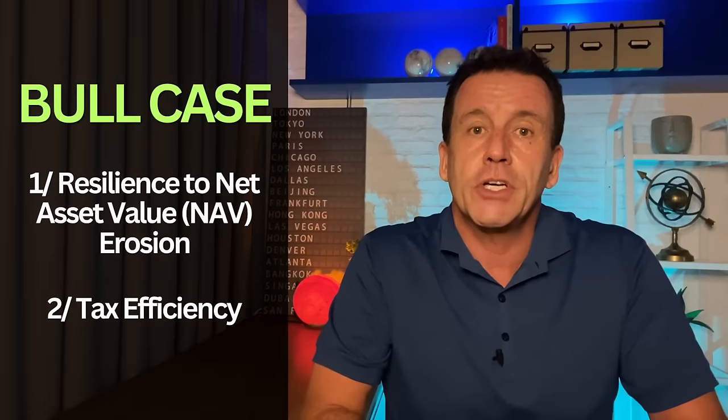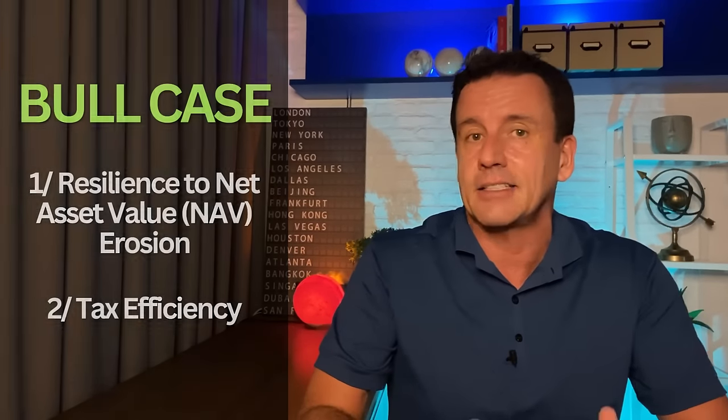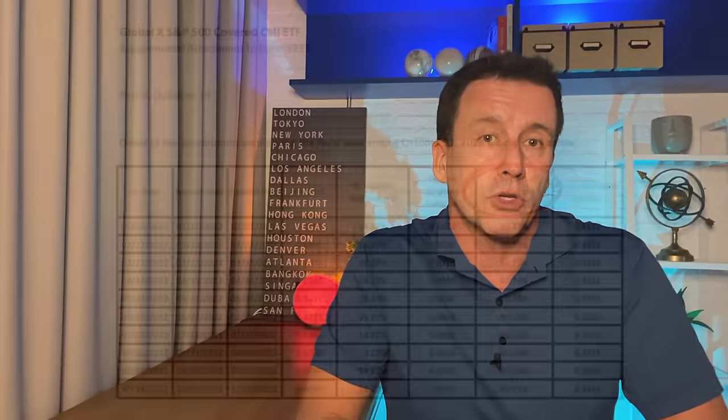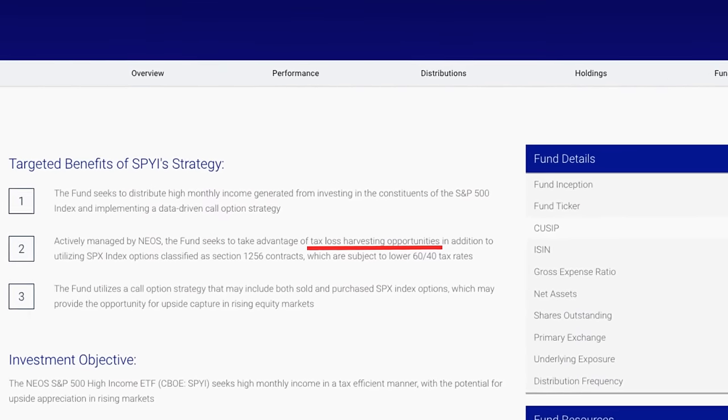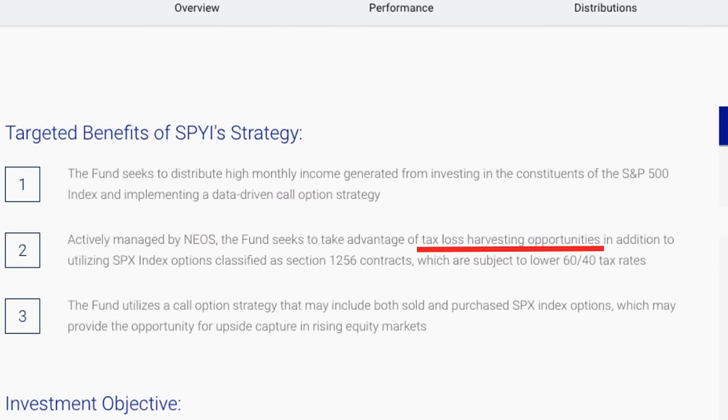Tax is different for everybody, but in general SPYI offers a high level of tax efficiency. The return of capital defers your tax liability and is taxed as capital gain rather than ordinary income, which is usually beneficial. XYLD also pays a portion of their distribution as return of capital, so a similar benefit. JEPI's distributions are treated as ordinary income — not as tax efficient for most Americans. SPYI also provides tax loss harvesting, meaning offsetting gains with losses, which may provide tax savings for some investors, though it's harder to estimate the future benefit.